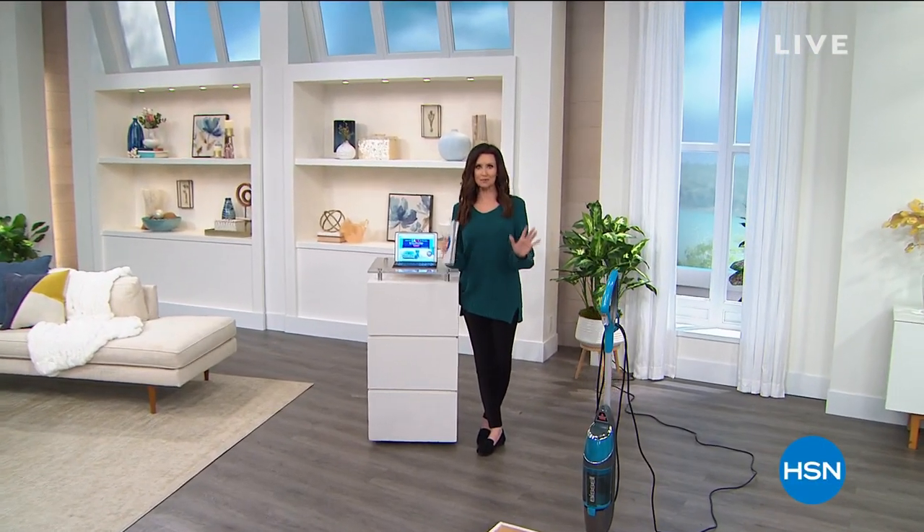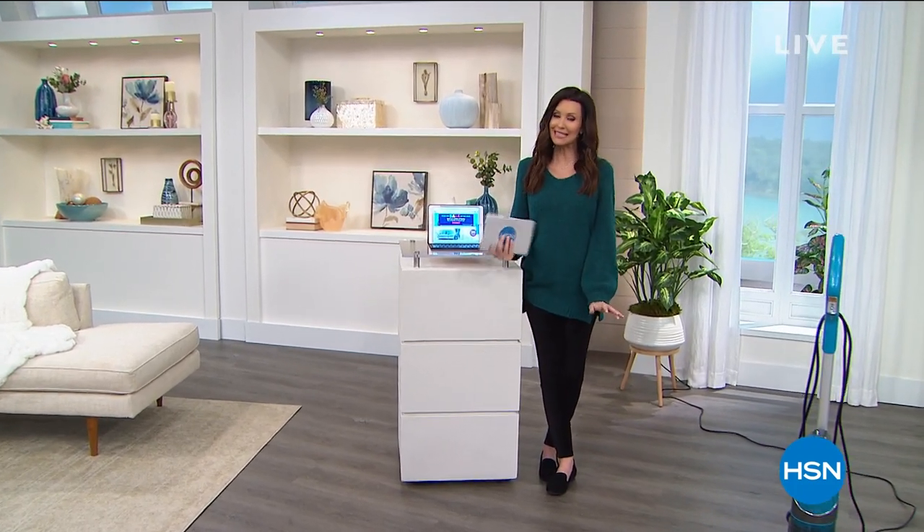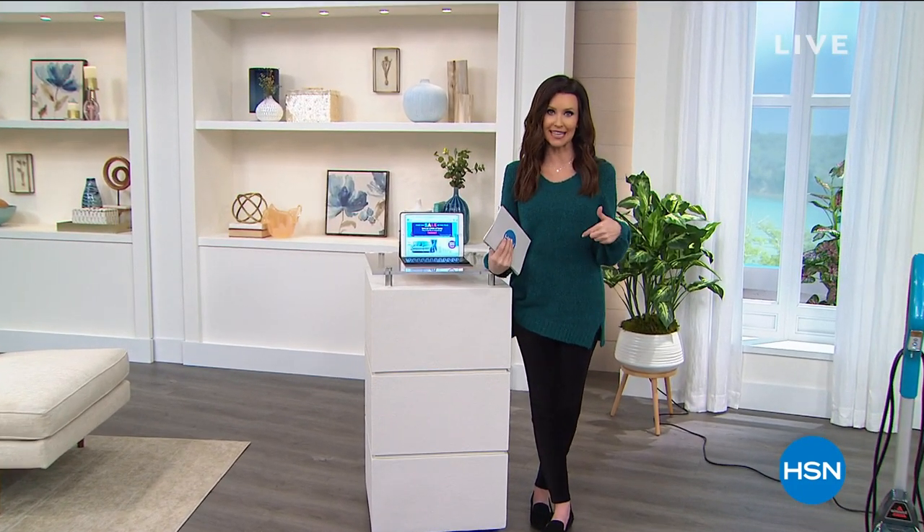Welcome to our first big sale of the year. If you're new to HSN, this is a pretty big deal. When HSN has a sale, it's not like, oh, it's 50 cents off or a dollar off. Big time sale. In fact, everything you're going to see on air, everything on hsn.com — five flexible payments. That's interest-free payments on any credit card.